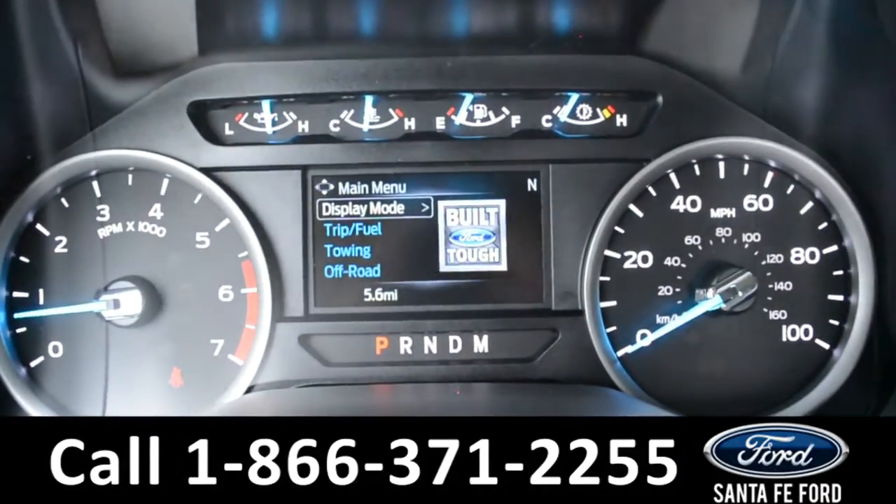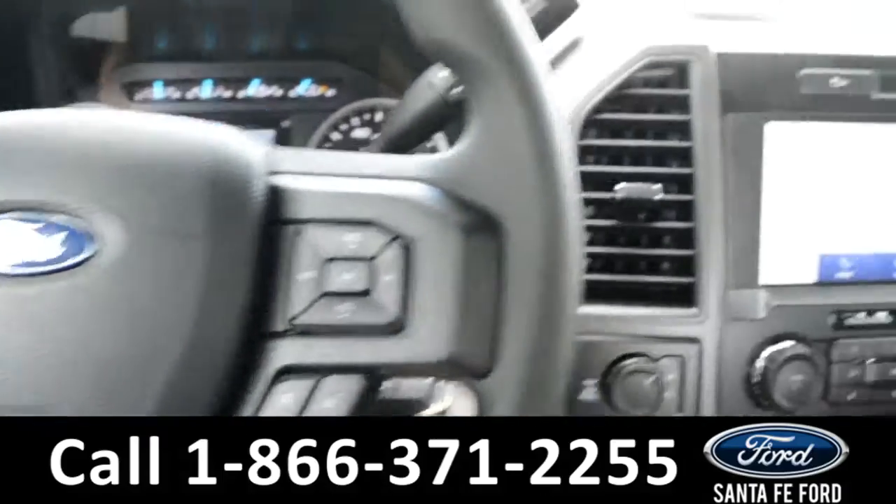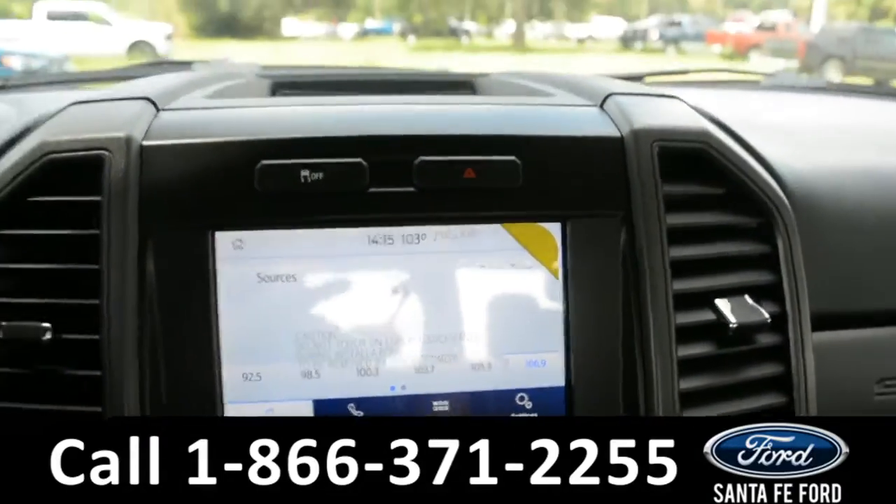Here's a look at the dashboard. On the steering wheel, there's cruise control, Bluetooth, and media functions. And on this LCD touchscreen media center, there's AM and FM radio.